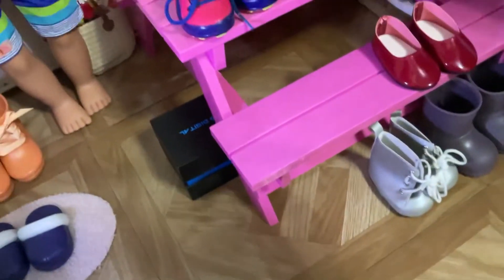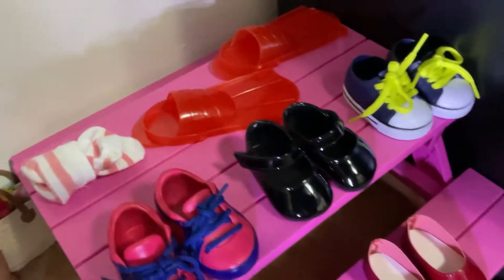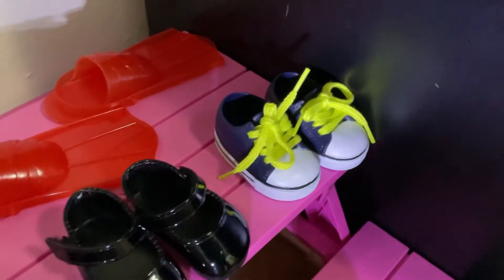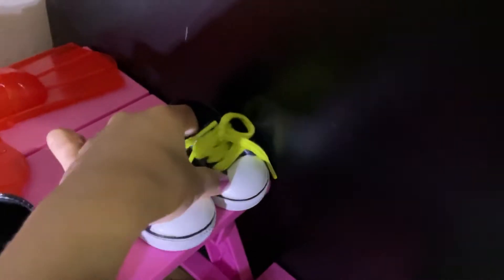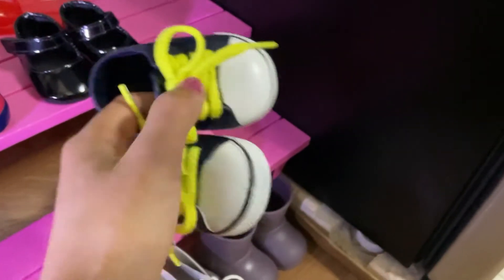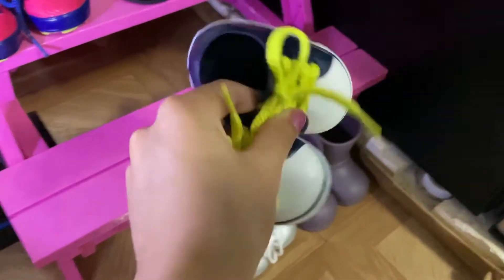I also think I should get these shoes for Raphael because he's gonna need some sneakers, and these are the only boy shoes I found. They have lime green laces with some oil on the bottom and some dark blue. I'm gonna put those in the pile.